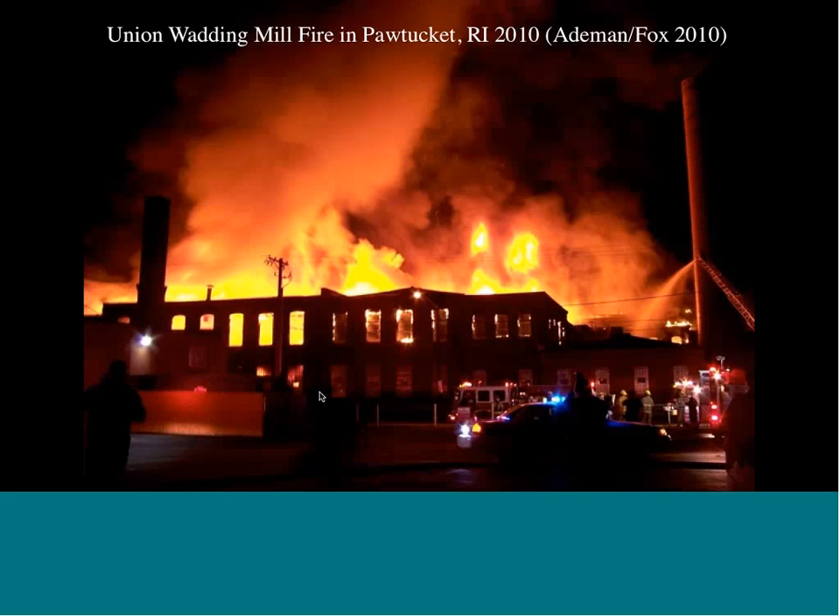Abandoned industrial buildings like the Union Wadding Mill dot the landscape across the United States. Combining the tools of environmental policy, environmental science, and archaeology offers the possibility to change the trajectories of sites and prevent fires like this one. This was actually one of the first five sites I was considering working on. I've often wondered if I'd picked the Union Wadding Mill instead of Lebanon Mills — would the trajectory of this building have been very different? It probably would not have burned if someone had paid more attention to it.